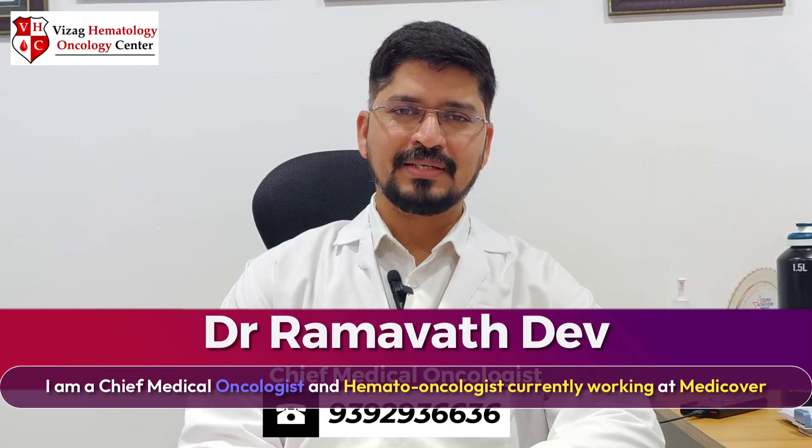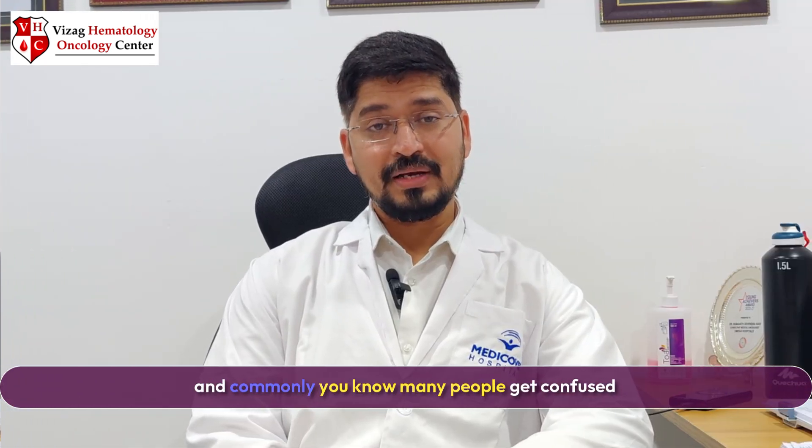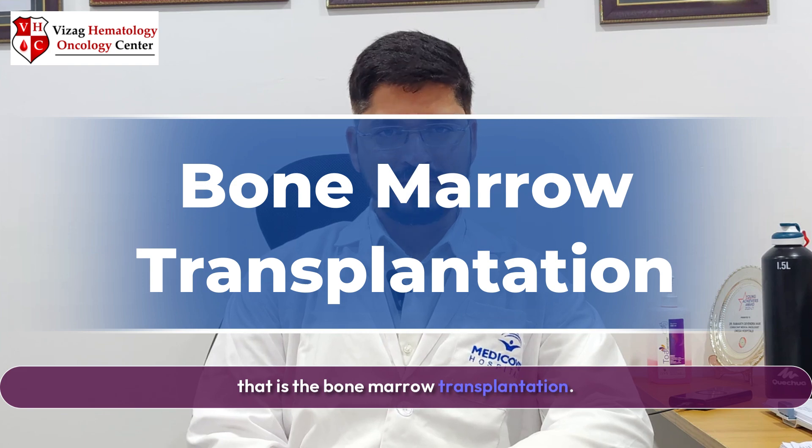Hi everyone, this is Dr. Dev. I am a Chief Medical Oncologist and Hemato-Oncologist, currently working at MediCover Cancer Institute, Visakhapatnam. Today we are going to talk about a very important topic that commonly confuses many people — that is bone marrow transplantation.